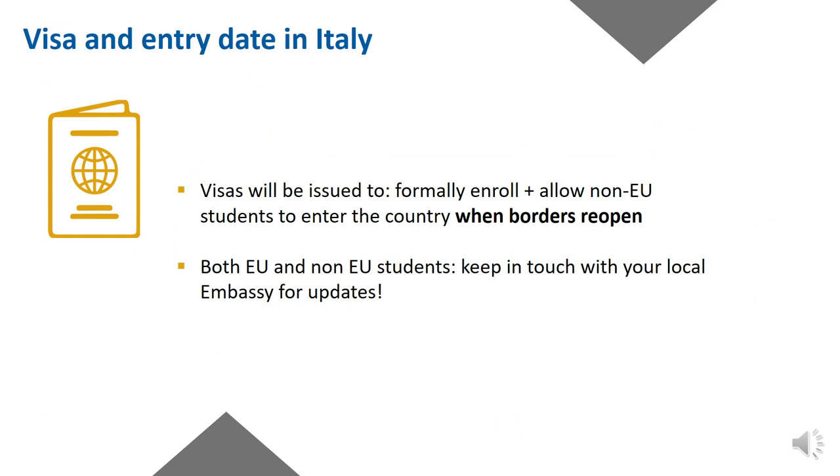Visas are required to formally enrol and allow non-EU students to enter the country as soon as borders reopen. According to the decision of the local Italian authorities, and it may change from country to country, it can be as soon as the visa is issued or later on. For both EU and non-EU students, regardless of a study visa or not, our advice is to keep in touch with your local Italian embassy or consulate for updates.